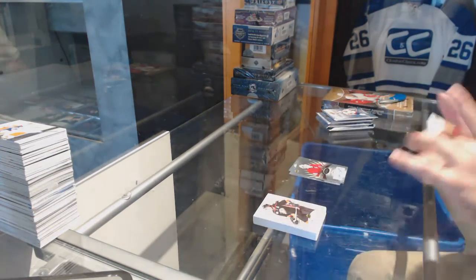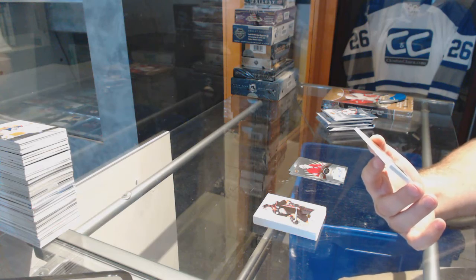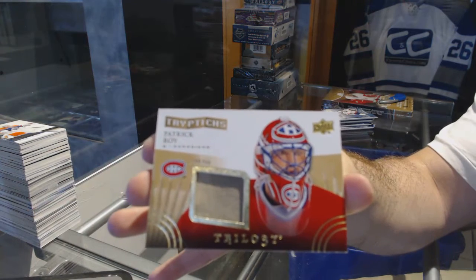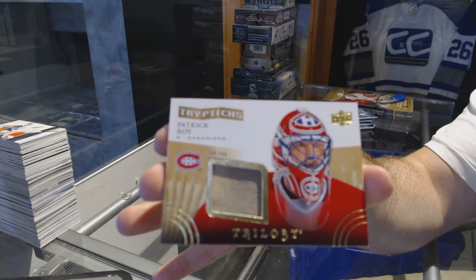We've got a Triptychs Leg Pad, numbered to 100 for the Montreal Canadiens. Patrick Waugh. Leg Pad.